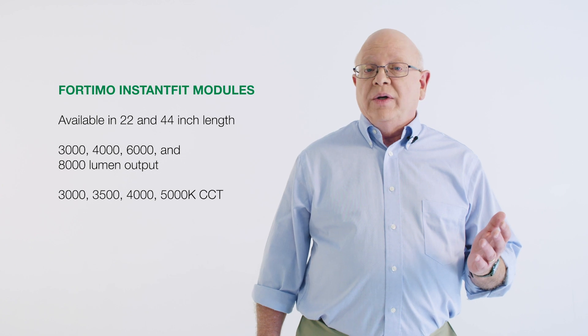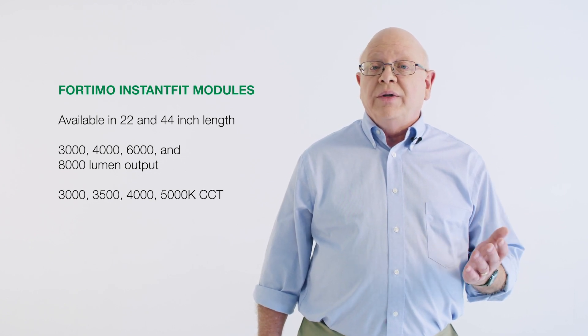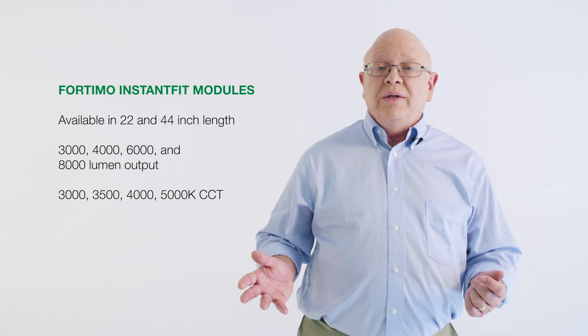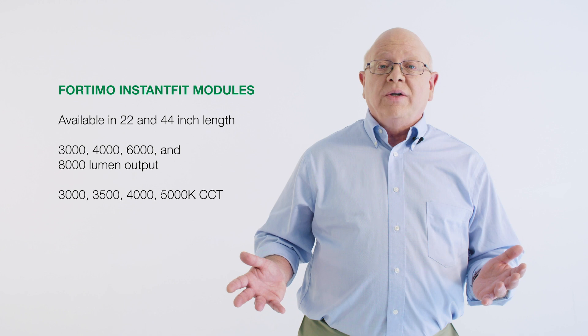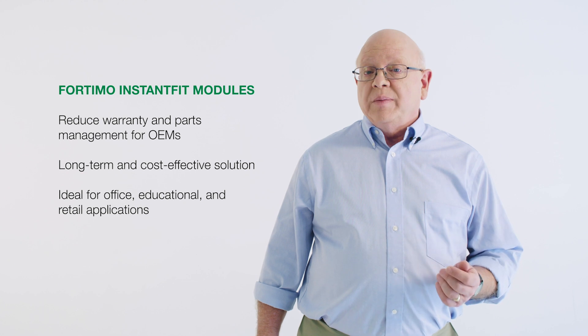Fortimo Instant Fit Modules are available in 22 and 44 inch lengths with 3,000 to 8,000 lumen outputs and 3,000 to 5,000 CCTs with further expansion planning. By enabling late-stage configuration and easy replacement, Fortimo Instant Fit Modules reduce warranty and spare parts management for OEMs.